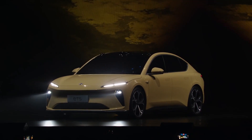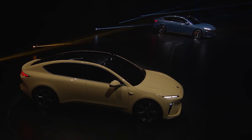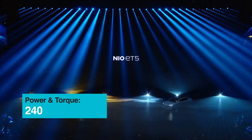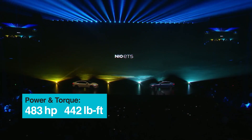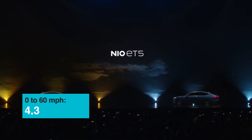Despite its massive battery pack and its weight, it's still actually really quick. It has a 150 kilowatt asynchronous front motor and a 200 kilowatt permanent magnet rear motor, which combined give you 483 horsepower and 442 pound-feet of torque, meaning it goes from 0 to 60 — or 0 to 100 kilometers — in just about 4.3 seconds.